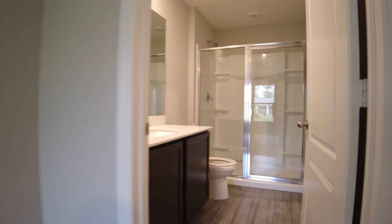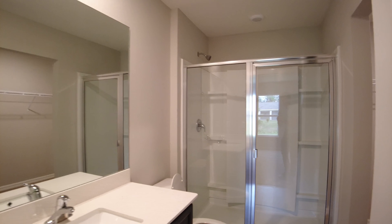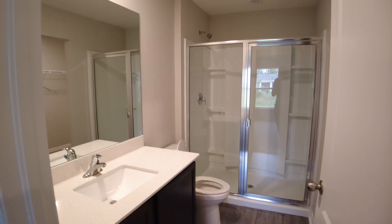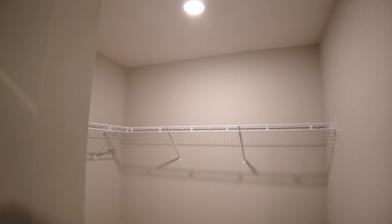Now we are in the primary suite, which has its own separate ensuite bathroom with a nice size walk-in shower, and then the walk-in closet, which is also very spacious with plenty of room for his and her clothing.